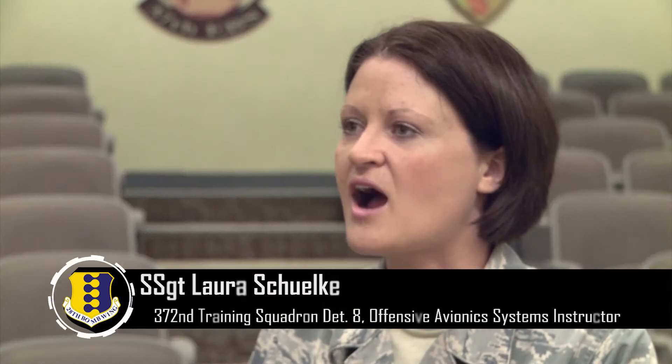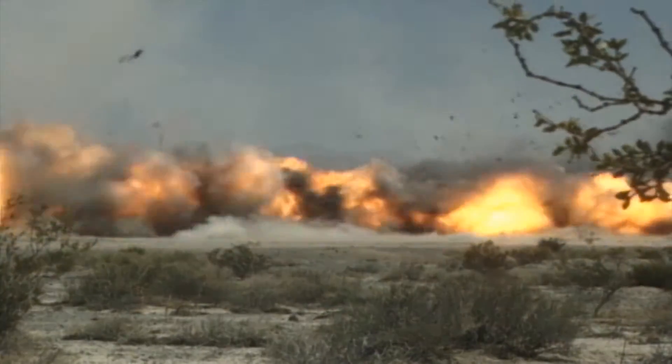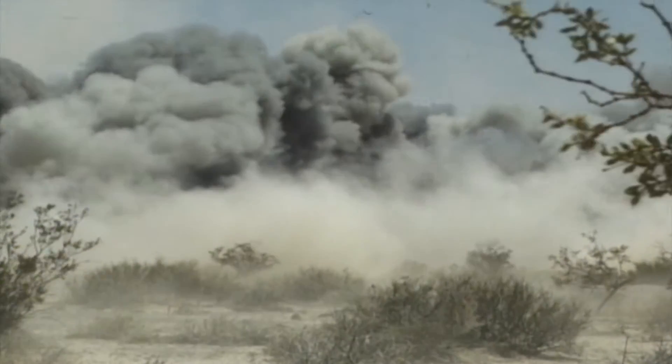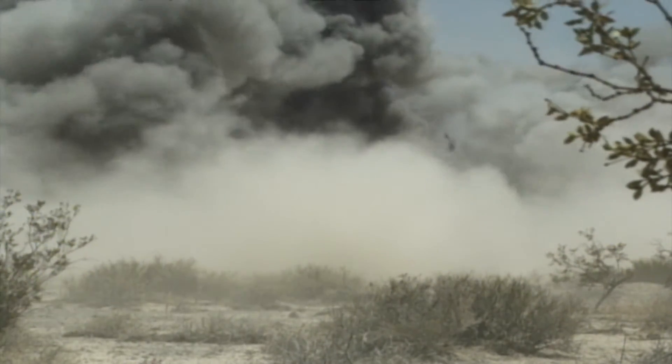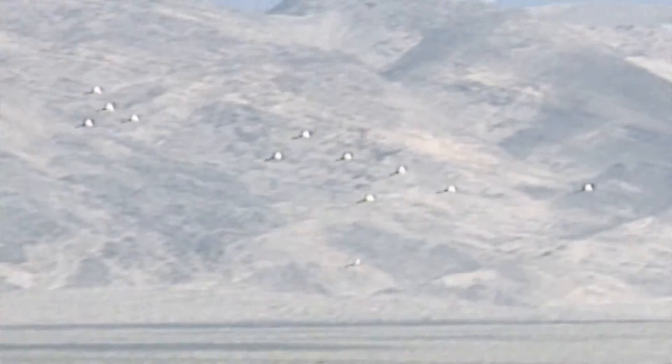So what it's doing is just information sharing at a higher rate, being able to be the most effective weapons delivery system we can, while saving as much money, time, and resources as we can.